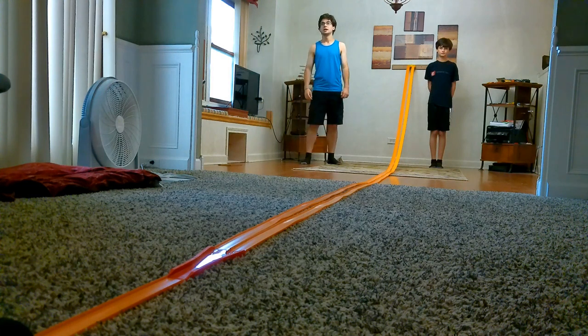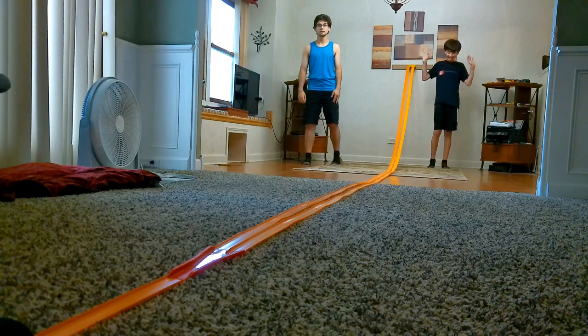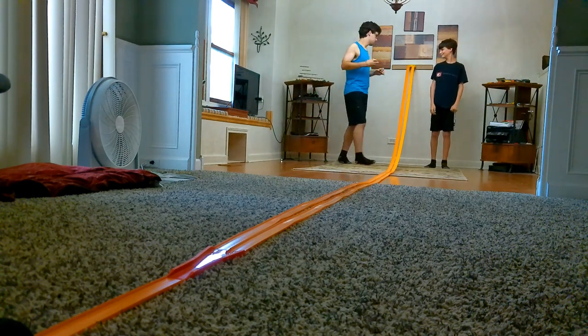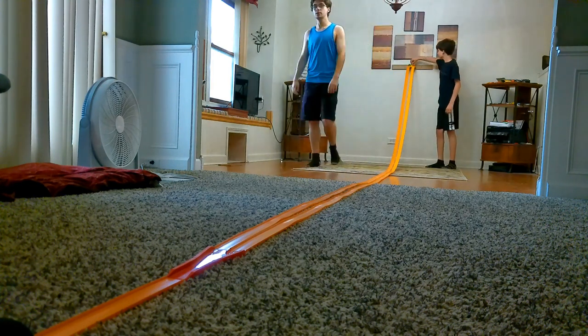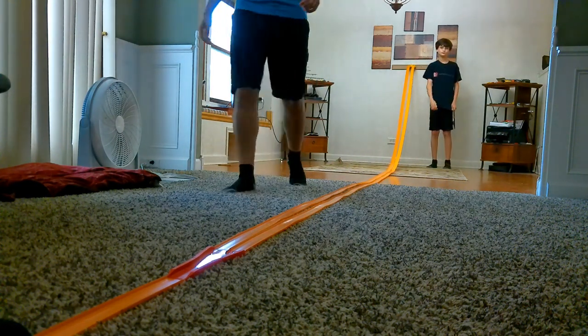The Black Camaro won race 2. Second race is a Green Crane Menace versus an Orange 68 Mustang. 3, 2, 1. And the Menace has won race 2.